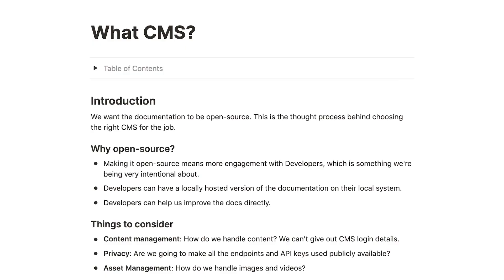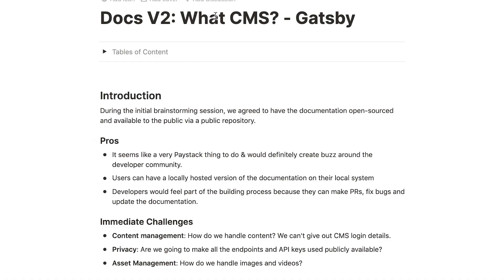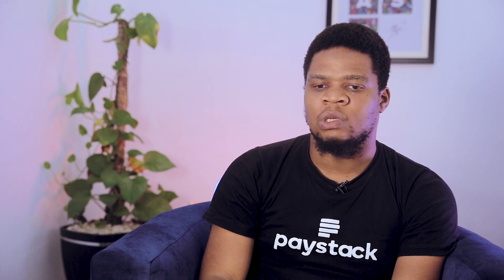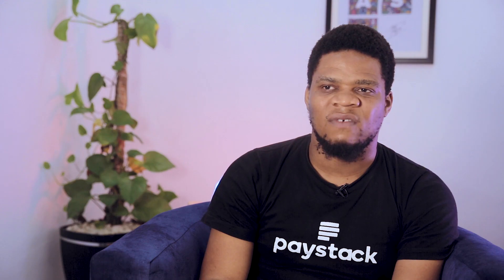Now we had fixed the design — how do we build it? What frameworks do we use? What's the easiest way? We used Gatsby because Gatsby was easy. One of the things we wanted was something that was easy to maintain, something that anybody can update. Gatsby provided that flexibility that we needed.